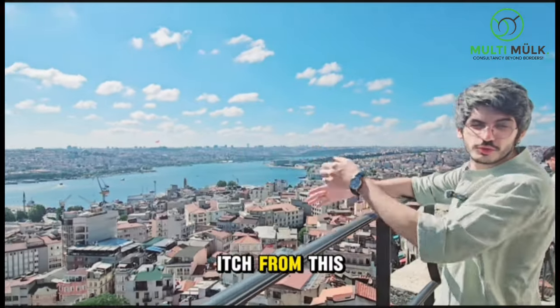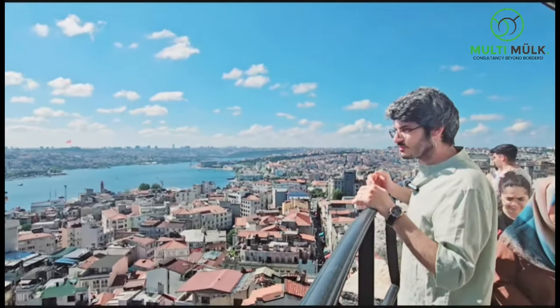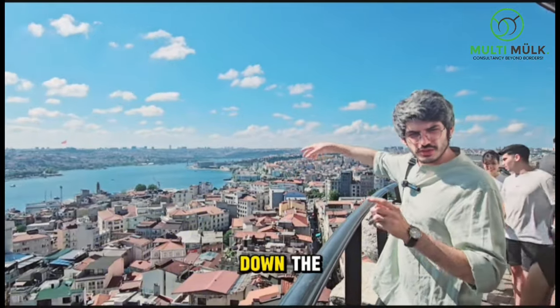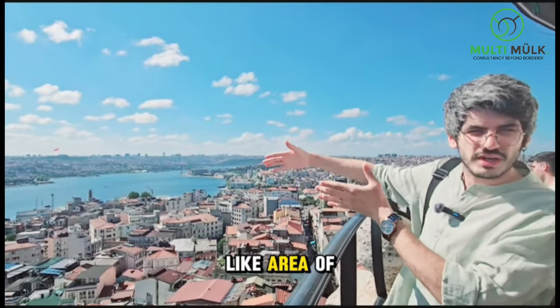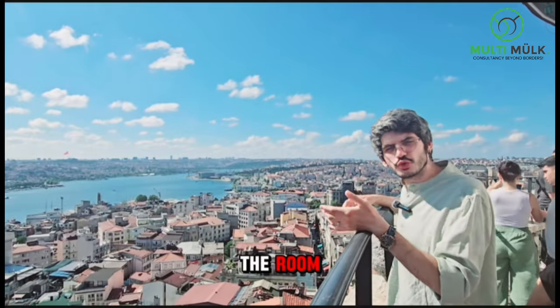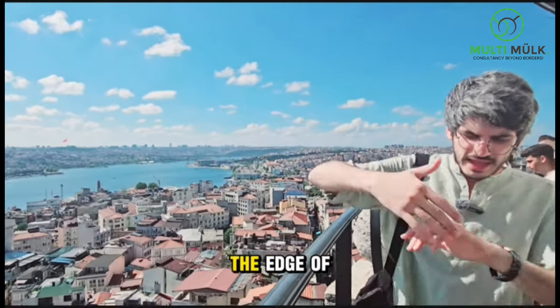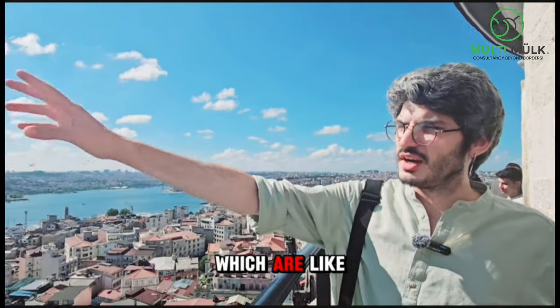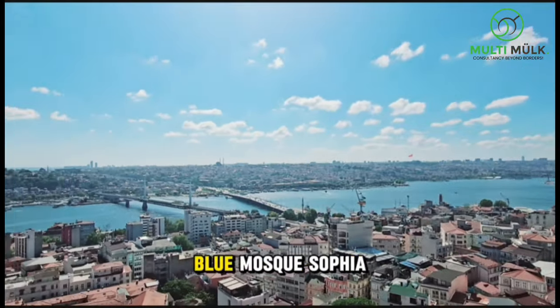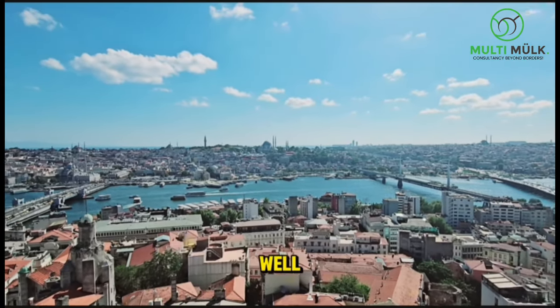Looking at the Halic from this angle has never been so beautiful. As you go further down this river-like area of Istanbul, you can go to historical areas like Balat, the Rum Monastery, and many other buildings on the edge of the European side — such as the Blue Mosque, Hagia Sophia, Topkapı Palace, and also Eminönü Mosque as well.